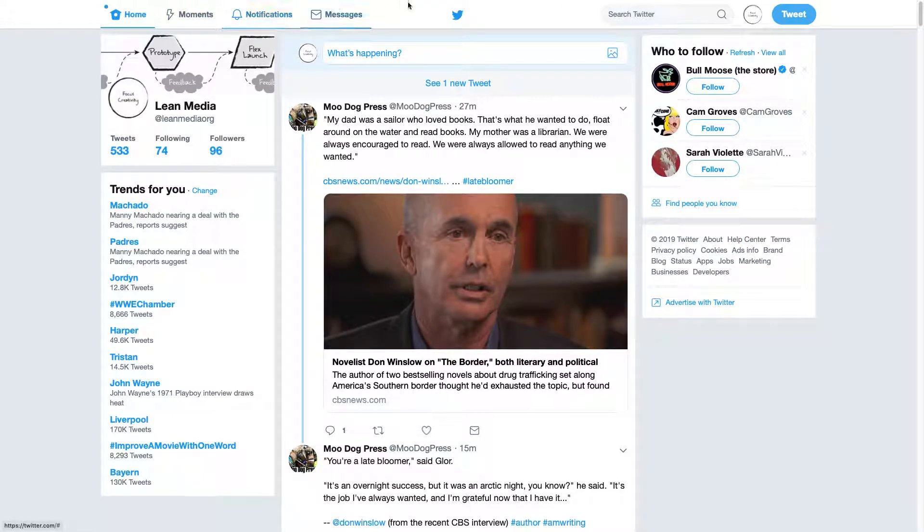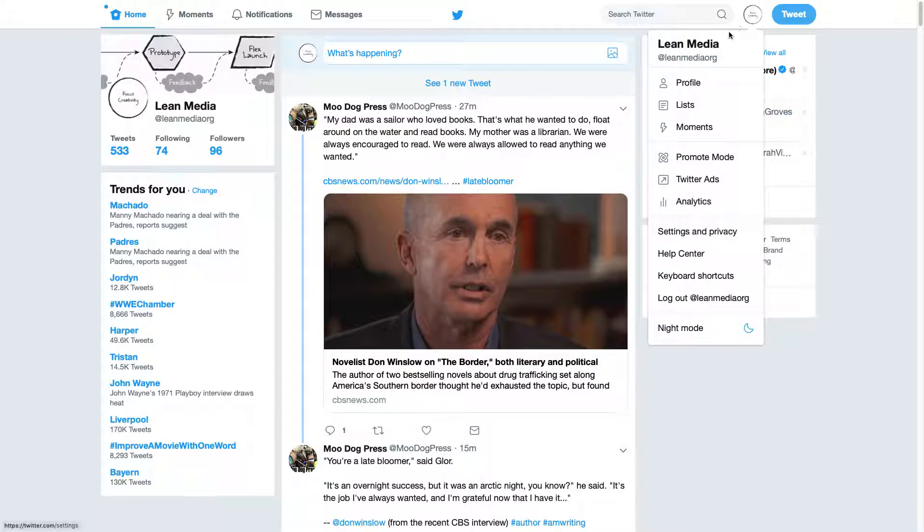Go to twitter.com. At the very top there's a toolbar. Click on the icon that represents you, which is probably your picture, or maybe you might have an icon or a logo or something like that. Click on that. It says profile and settings, and then select settings and privacy.